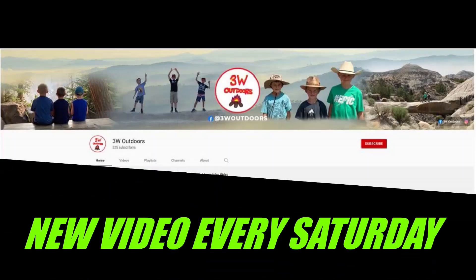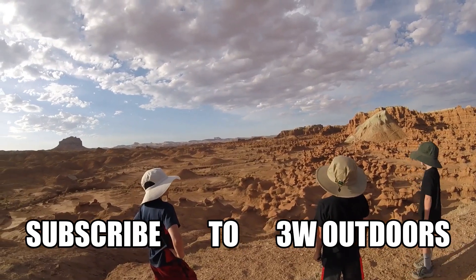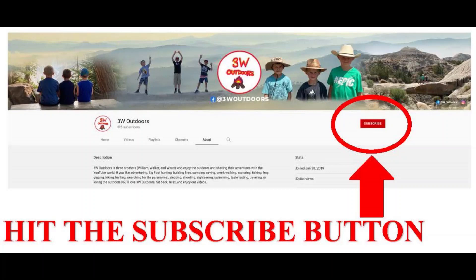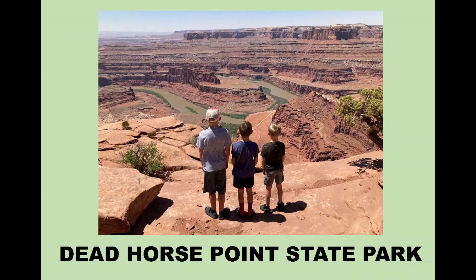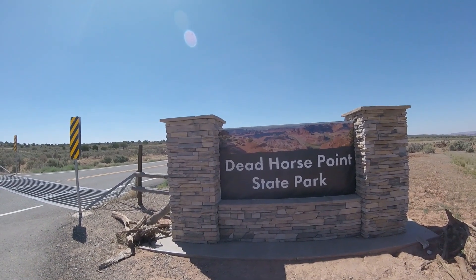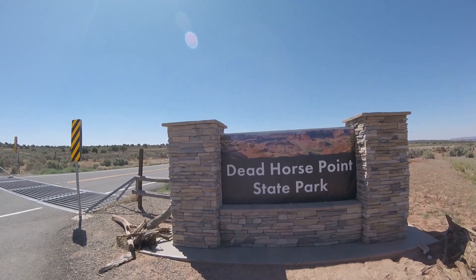New video every Saturday — subscribe to J.A.W. Outdoors. We're at Dead Horse Point State Park, which is the famous spot from the Thelma and Louise movie final scene.